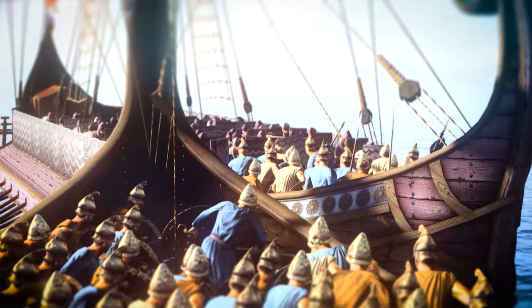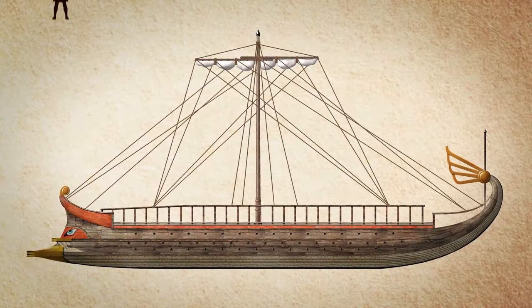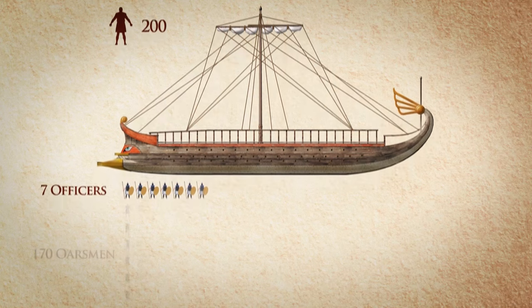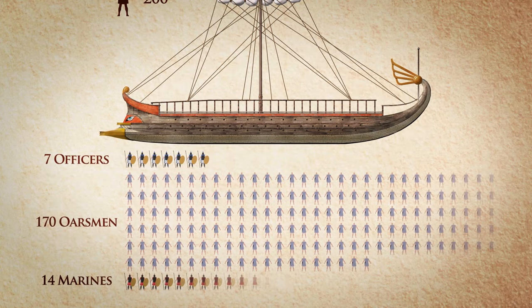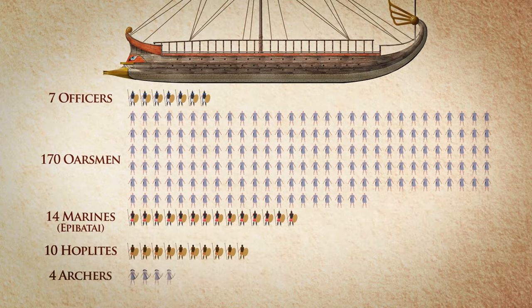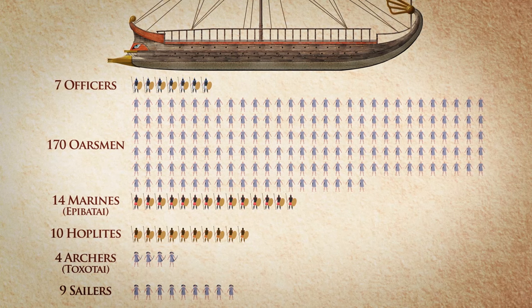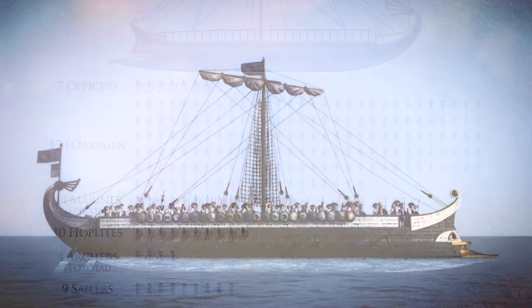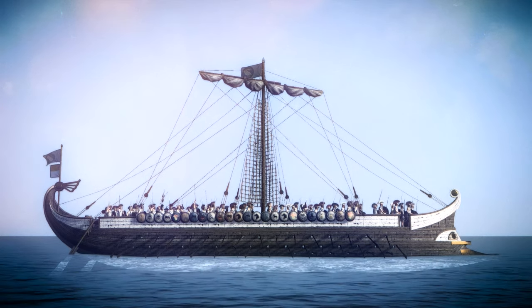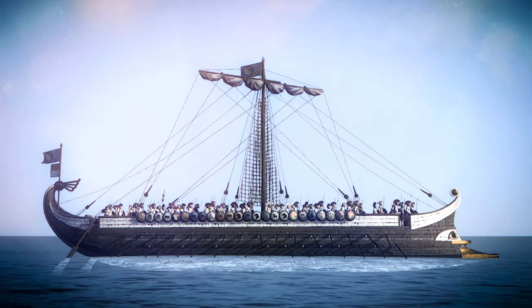Ramming was followed by infantry boarding and clashes. An average trireme had a 200-man crew: 7 officers, 170 oarsmen, 14 marines called Epibatae, 10 hoplites and 4 archers called Toxitae, as well as 9 sailors responsible for the ship's sails and general maintenance. These numbers vary according to the strategy of each commander and the level of professionalism of the particular city-state navy.